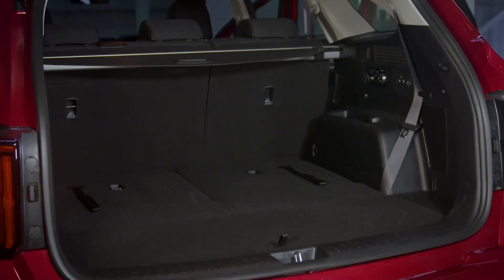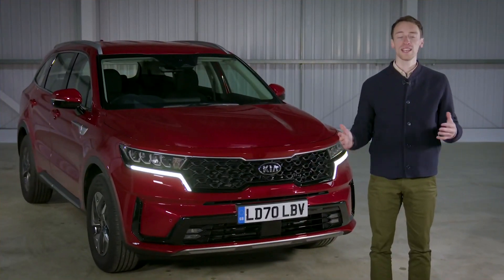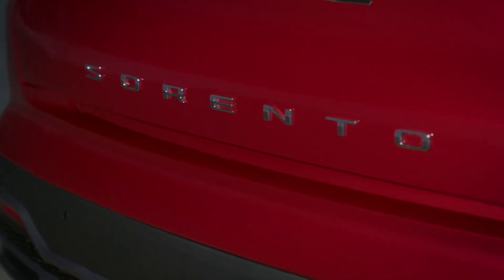Going back to space, there's also masses of it — not only for your odds and ends, but also for your luggage. So those are the reasons why the Kia Sorento is What Car's Large SUV of the Year 2021.